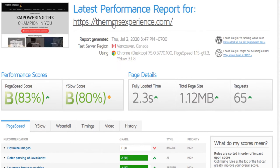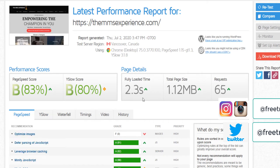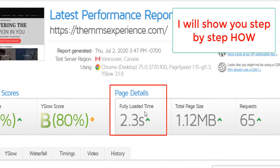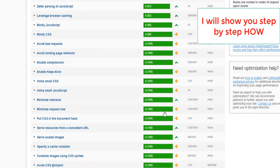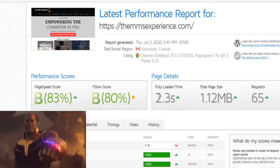You see this website — my website, TheMMSExperience.com — the loading time was 11.3 seconds or 11.8 seconds before I applied the things I'm going to show you, and I took it down to 2.3 seconds. That's now the loading time. You see here all the lights are green and I optimized the website in such a way that now it only loads in 2.3 seconds.